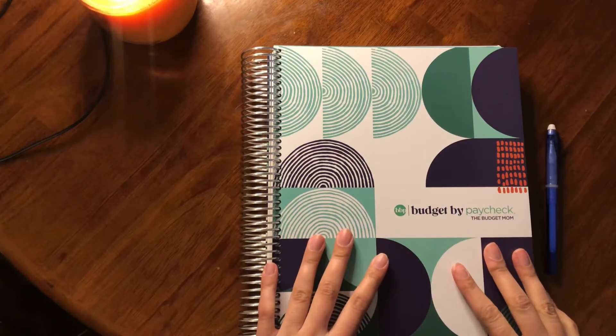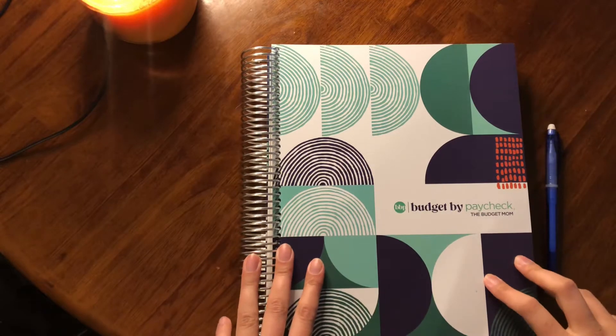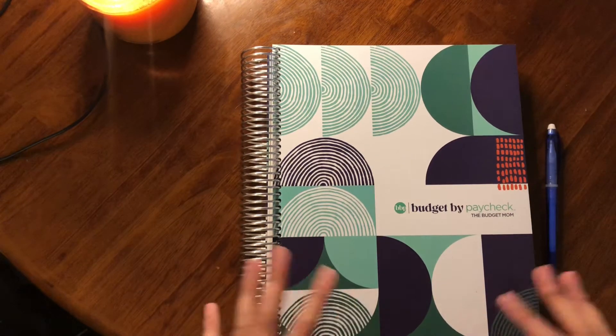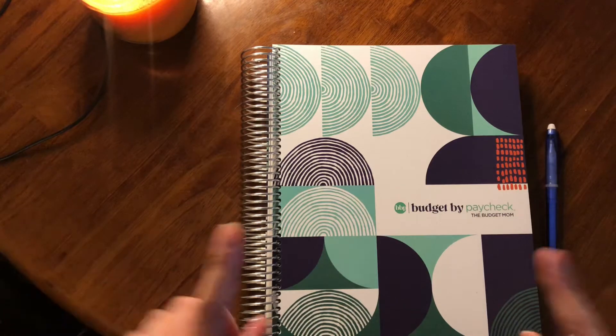Hello everyone and welcome back to Dr. Debt Free. My name is Jess and on this channel I discuss the tips and tricks I'm using to get out of my six-figure debt, how I'm creating healthy money habits, and I hope it's a space where I inspire you to live a healthy and happy life on your current budget.